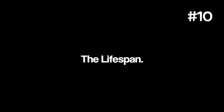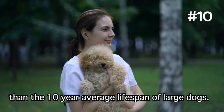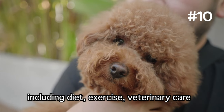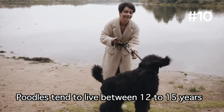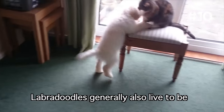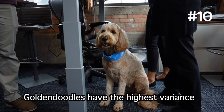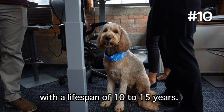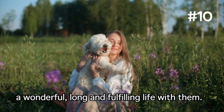The lifespan: all three of these doodles typically live a longer life than the 10-year average lifespan of large dogs. However, it really depends on a variety of things, including diet, exercise, and veterinary care, among other factors. Poodles tend to live between 12 to 15 years if properly taken care of. Labradoodles generally also live to be between 12 and 15 years old. Golden Doodles have the highest variance with a lifespan of 10 to 15 years. Take care of your doodle and you'll get to enjoy a wonderful, long, and fulfilling life with them.